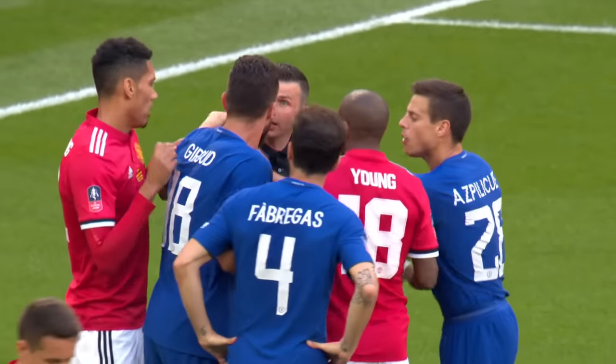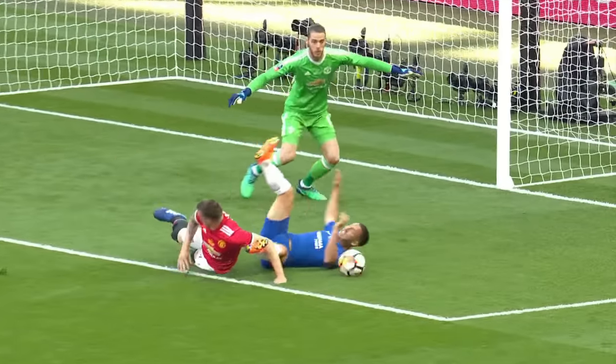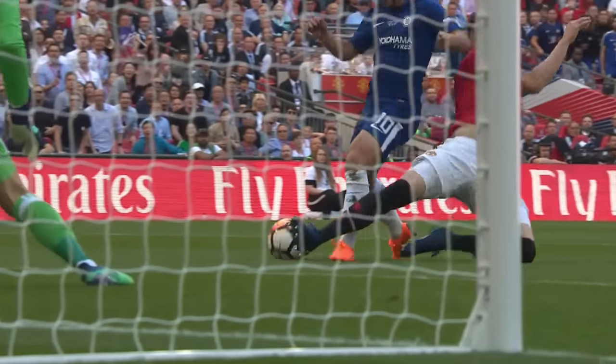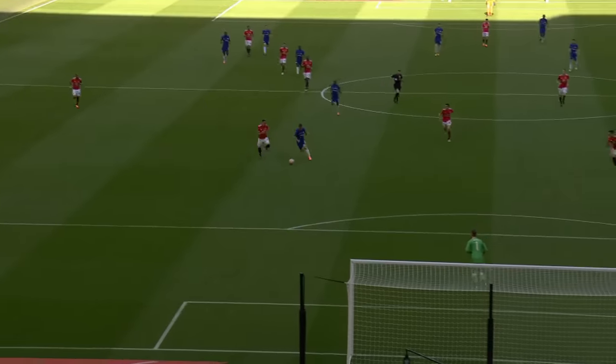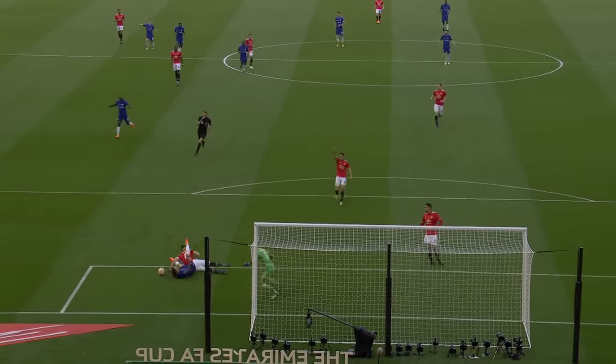Of course Chelsea had a player sent off in the Cup final last season. This is certainly a goal scoring opportunity. I think the rule now says if you're inside the box and a penalty's given, but if you're genuinely attempting to play the ball, it's a yellow card. Which I think he's genuinely trying to play the ball, so I think the referee's got that absolutely right.